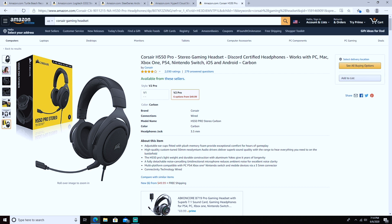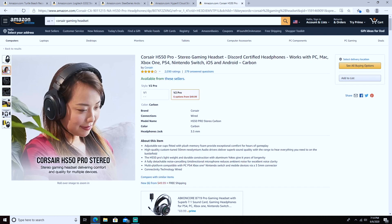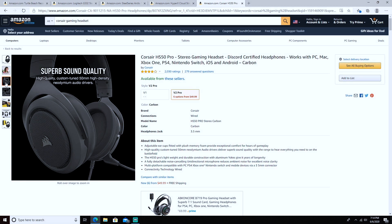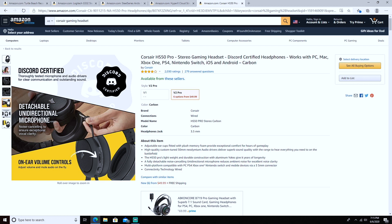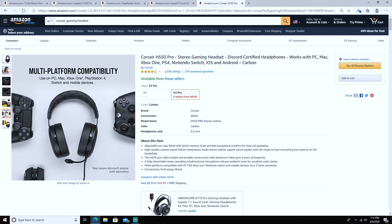It's multi-platform compatible — PC, PS4, Xbox One, Nintendo Switch, and any mobile device. As you can see they look very comfortable, and out of all the headphones I've shown, I've personally put these on — they're amazing. It has high quality custom-tuned 50mm high-density audio drivers, which is really good for a $50 headset. On the bottom you have a scroll bar to lower or raise the volume. My friend has had them for almost seven months and says they've been absolutely amazing.